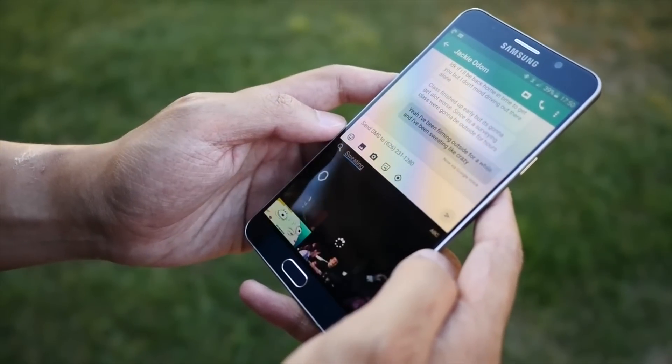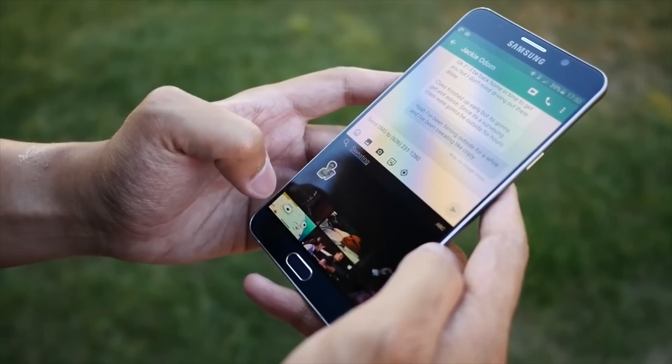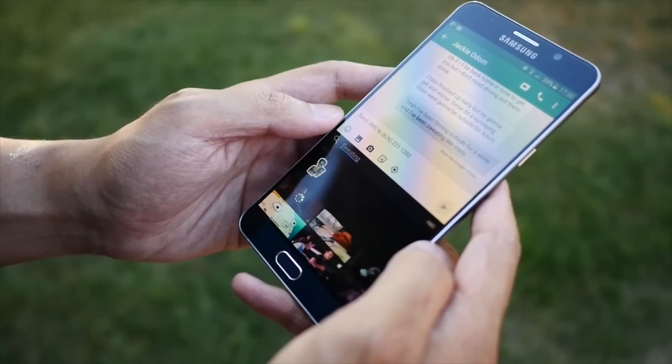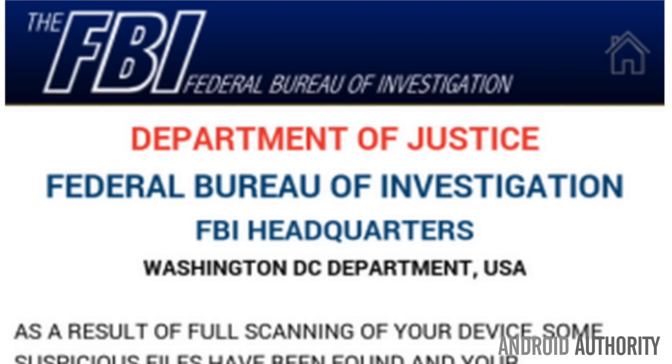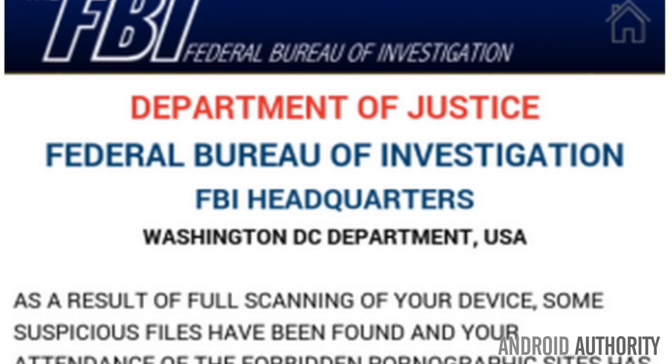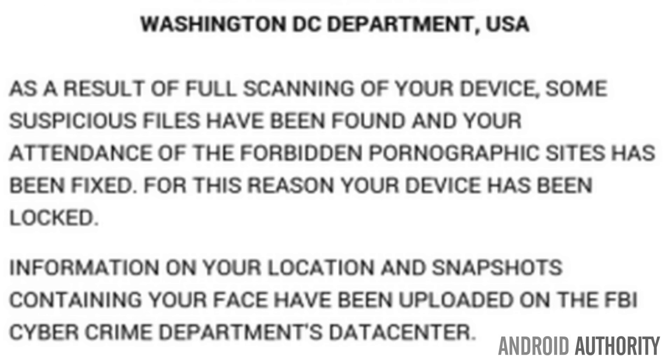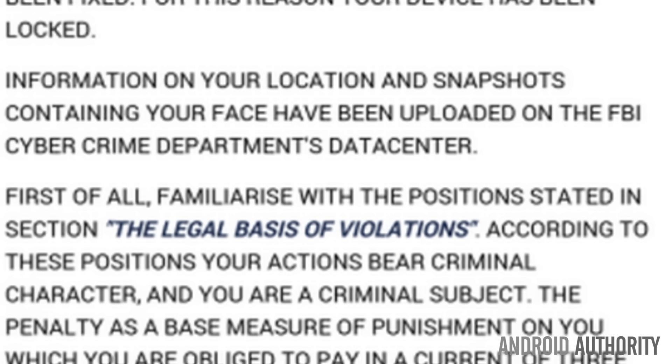The device is now infected, and this software has administrative rights over your phone. It can even change your PIN number and lock you out of your smartphone. But it gets worse. After some time, affected users will be presented with a window containing a fake FBI message that claims the user has been viewing prohibited pornographic material.